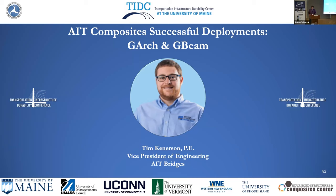Our next speaker is going to be Tim Kennerson. His presentation will be talking about AIT Composites, successful deployments, the G-Arch and the G-Beam. Tim is Vice President of Engineering at AIT Composites. He's a Maine native. He grew up just outside of Bangor, got his bachelor's degree in civil and environmental engineering from UMaine in 2012, after which he joined AIT as a design engineer. He was promoted to Senior Design Engineer in 2018 and became Vice President of Engineering in 2021.